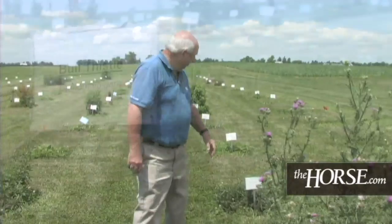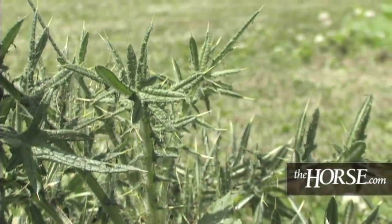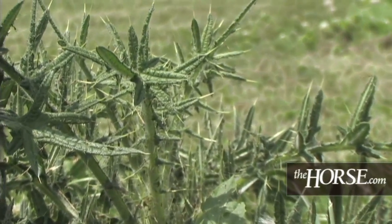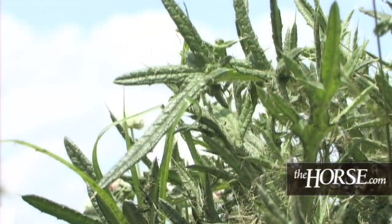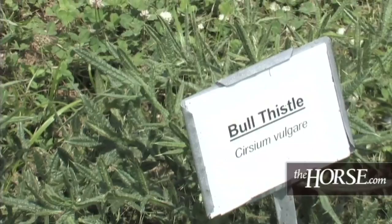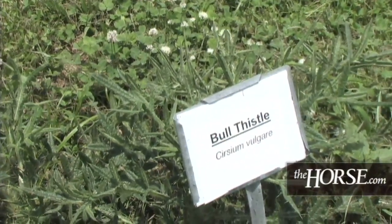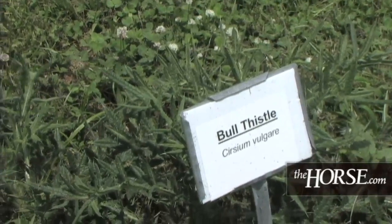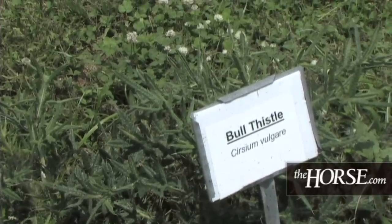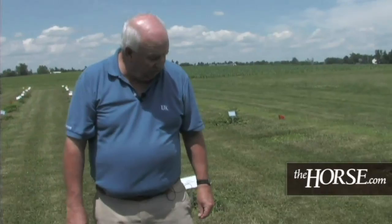Behind us is another thistle — this is bull thistle. In this particular case, we have one that hasn't started flowering yet. It's another biennial, and it's probably not flowering because this is just a year-old plant. Next year this plant will flower and produce a seed head. The head color looks similar to the reddish pinkish purple we saw in the other two thistles.